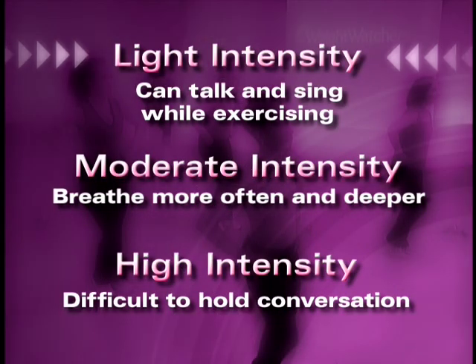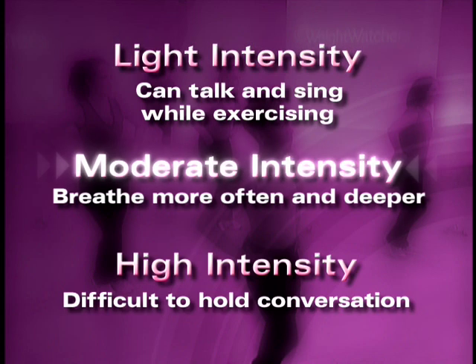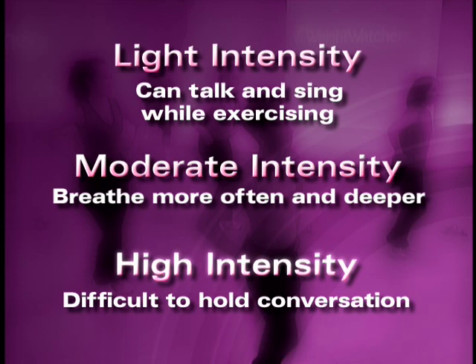Before we get moving, here are a few things to remember. You should be wearing comfortable clothing and supportive aerobic shoes. Always listen to your body. You're working out at a light intensity if you're able to talk and sing while exercising. You're working out at a moderate intensity if you breathe more often and deeper, you can talk but not sing, and you would describe the workout as somewhat hard. You're working out at high intensity if you're breathing rapid and deep, it's difficult to hold a conversation, and you describe your level as hard. I think we're ready to get moving, so let's begin.